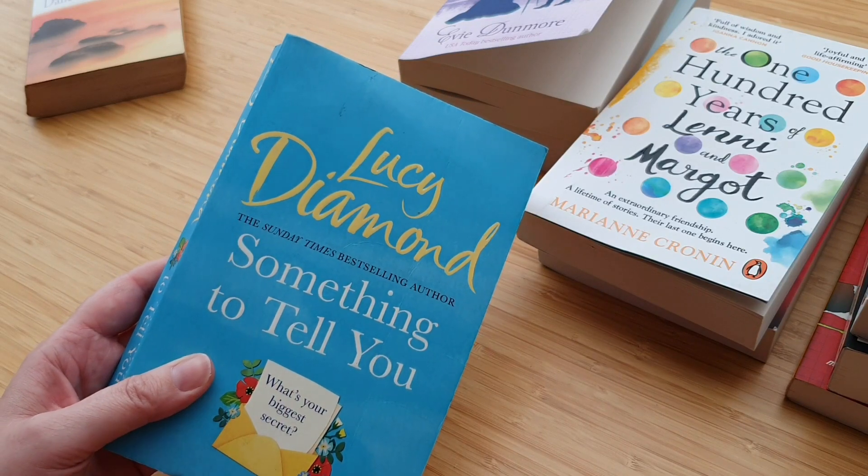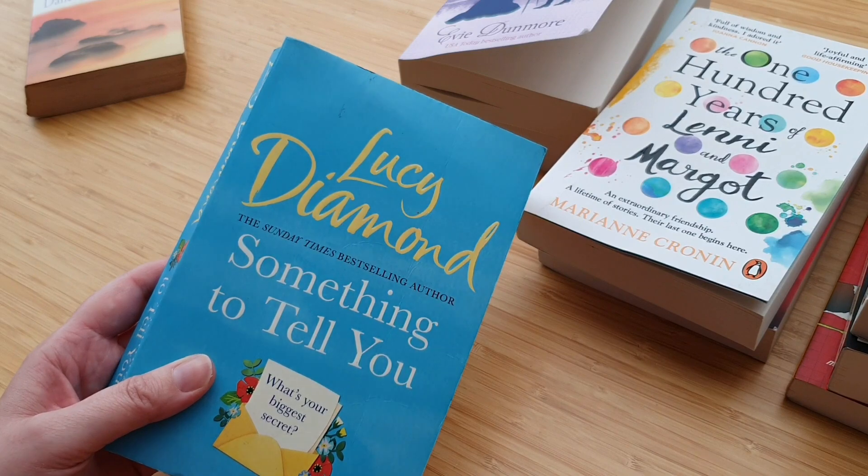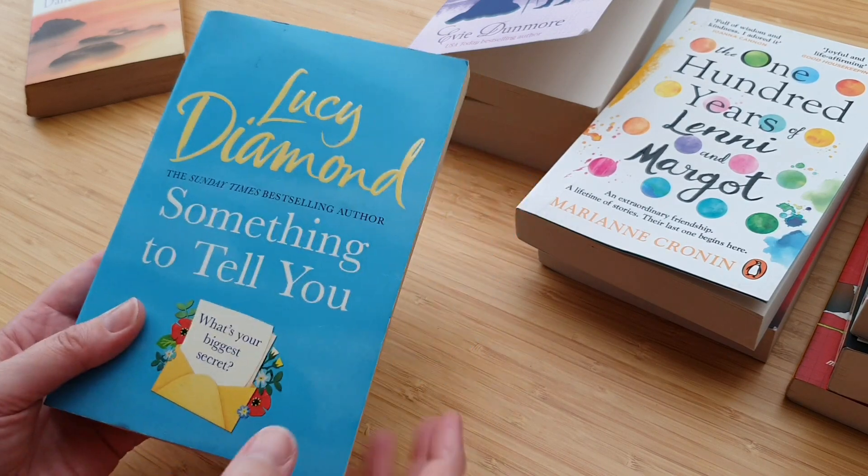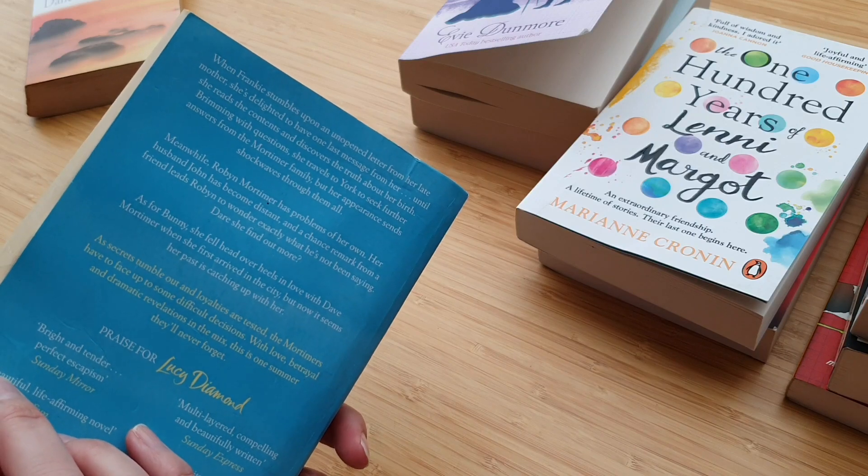And Lucy Diamond — I've read quite a lot of Lucy Diamond books. Again, it's one of those if-I-see-one-and-I-haven't-read-it-I-grab-it kind of authors. I'm looking forward to reading that one as well.